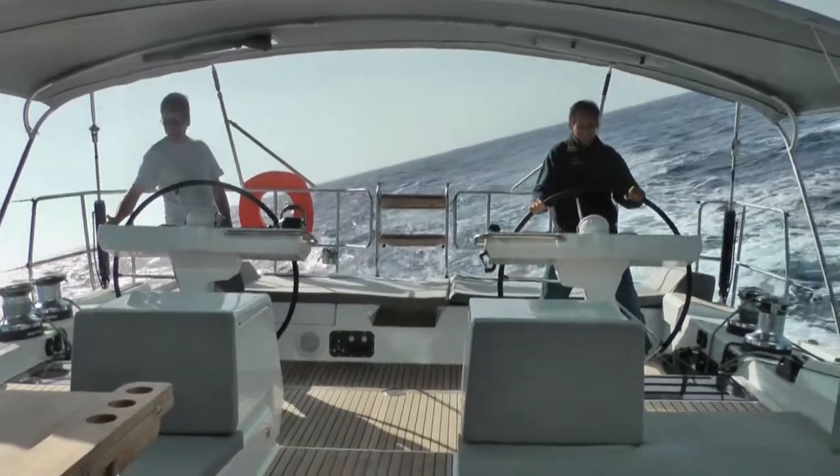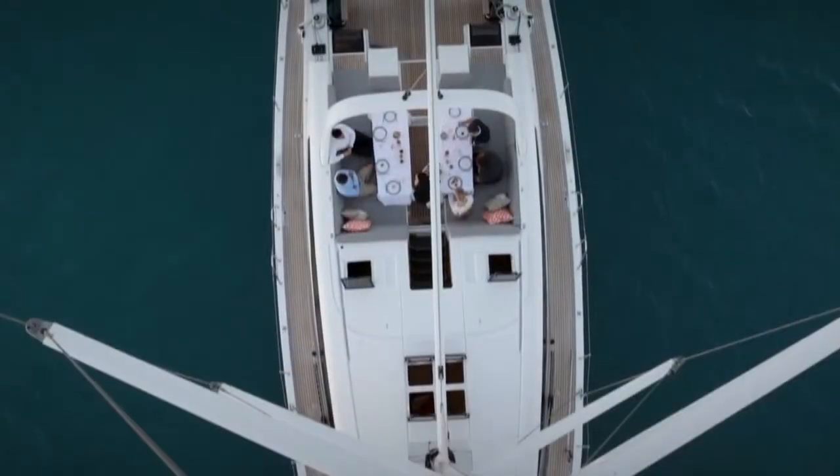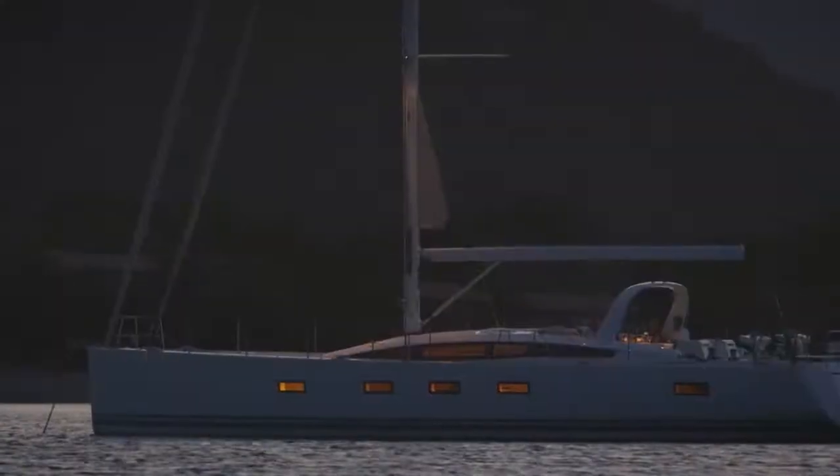The cockpit is incredibly big and separated into two zones. The aft part is reserved for the operation of the boat, while the forward section is for lounging and dining. I did a little bit of both.